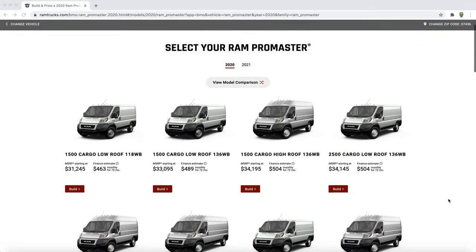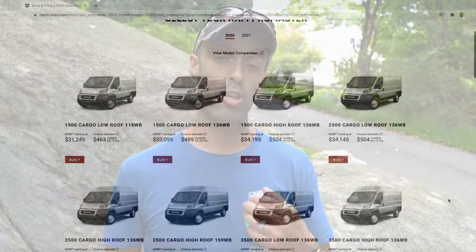This is going to be on the Ram ProMaster 3500 chassis. Initially it looks like there are going to be two floor plans: the 20A, which is going to have a rear sofa that folds out to a bed, and then the 20T, which is going to have rear twin-size beds.